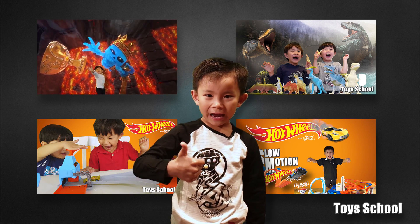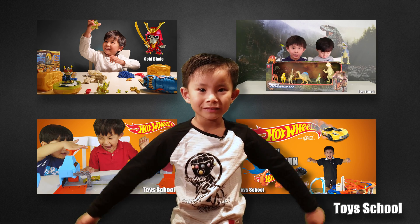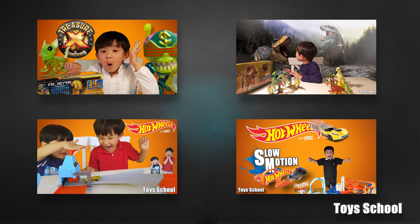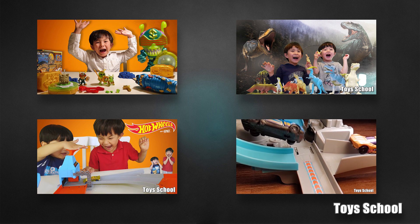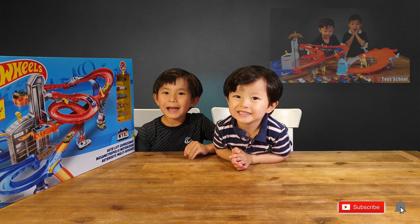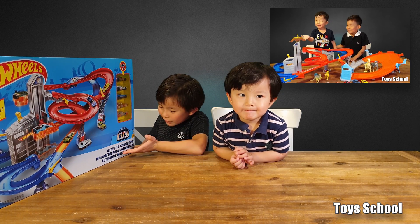Remember to like and subscribe. There's Treasure X, Dinosaurs and Hot Wheels. Welcome back to Toy School. Today we're unboxing this Hot Wheels Autolift Expressway.